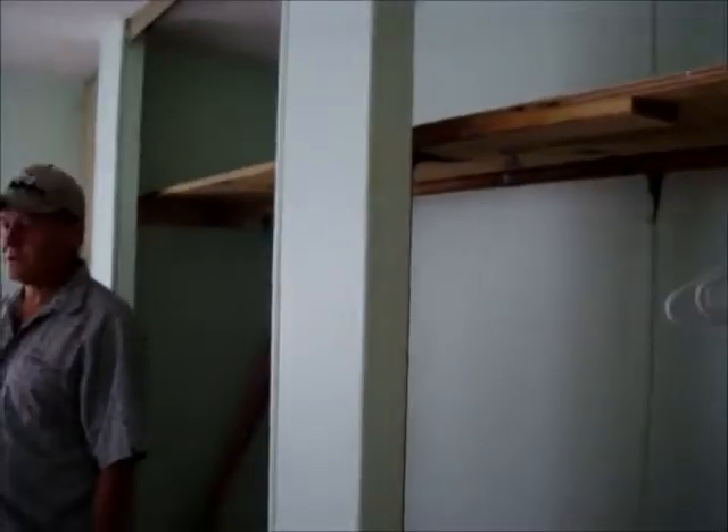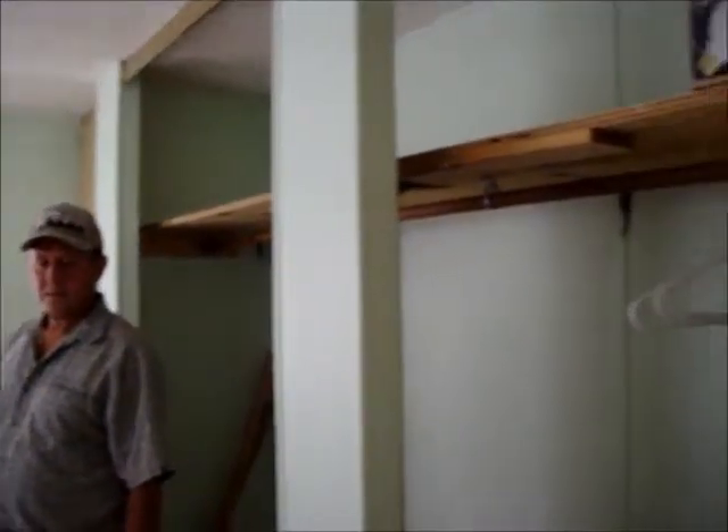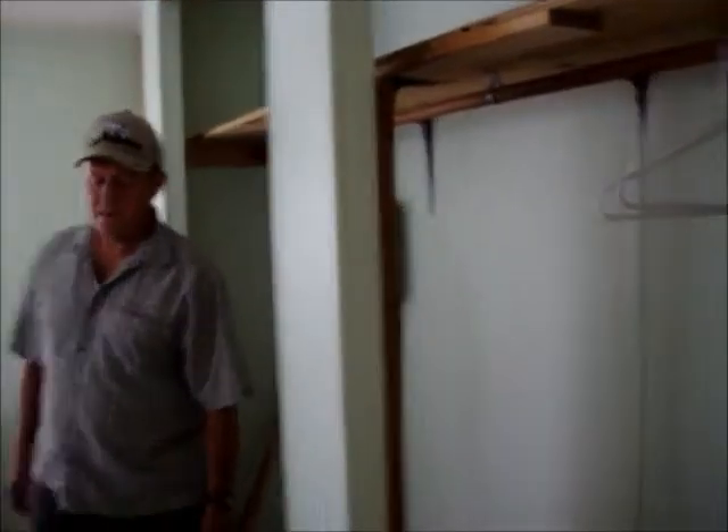Nice closet space. Yeah, nice closet and a decent sized bedroom. Somebody looking for a single bedroom could put nice furniture in here. This place has not been fixed up like the one next door, but somebody could really imagine making this place something.